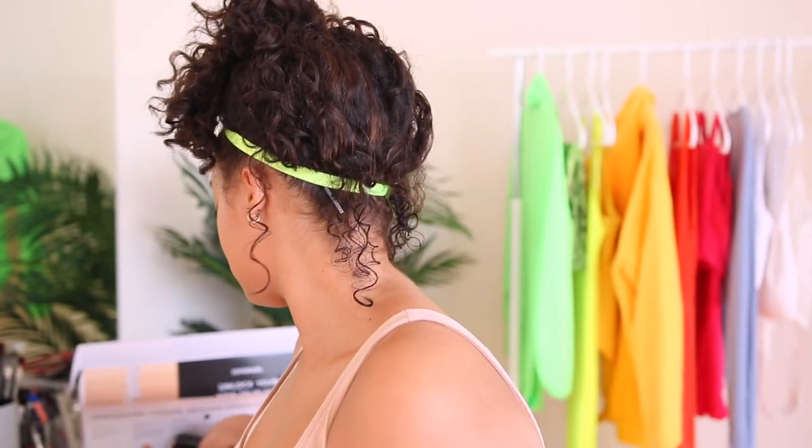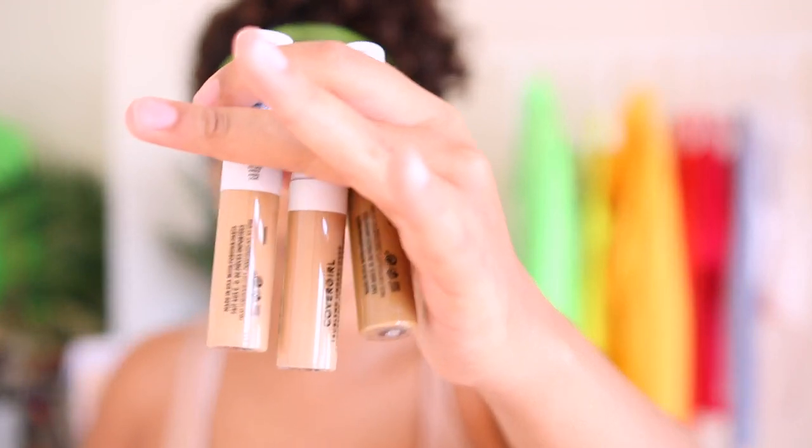I'm going to take my clean Beautyblender sponge and just stipple over everything to make sure it's completely blended. For the CoverGirl True Blend concealers — this is giving me major Tarte Shape Tape vibes with the size and packaging. They gave me T100 Golden Amber, T300 Warm Honey, and D100 Golden Caramel.